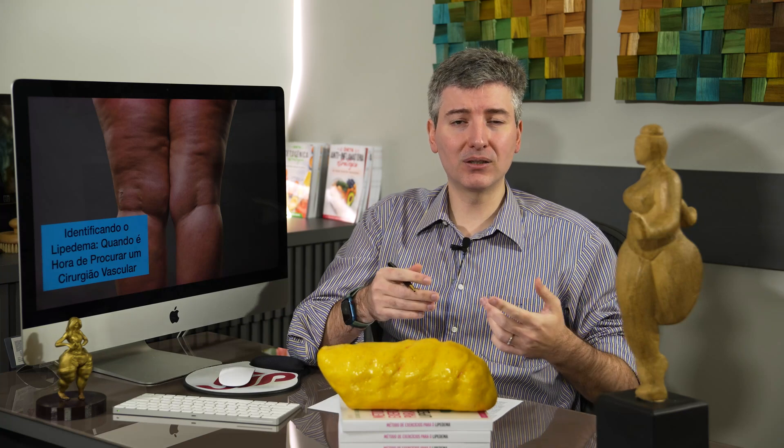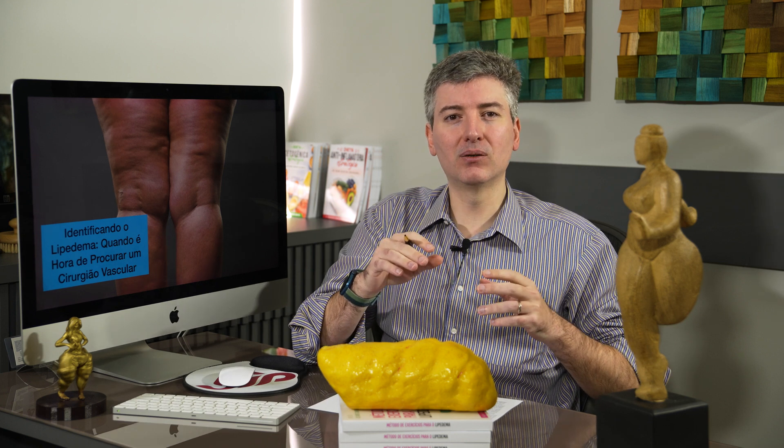The most common symptoms are sensitivity to touch. Lipedema can occur in the upper and lower limbs, but when you touch the leg, it doesn't create that indentation — it might turn white, but not the deep indentation. There's increased sensitivity, pain, a feeling of heaviness, tired legs, and often fatigue throughout the whole body. This is a good example of a metabolic problem that involves the entire body, not just the legs.